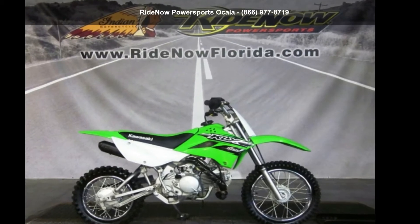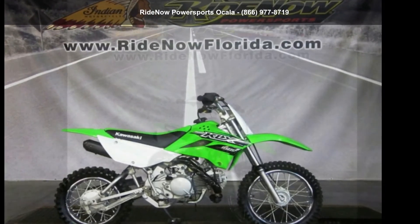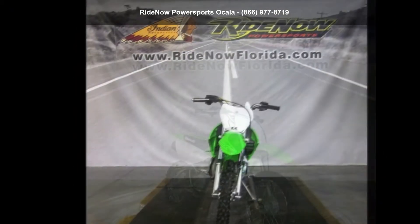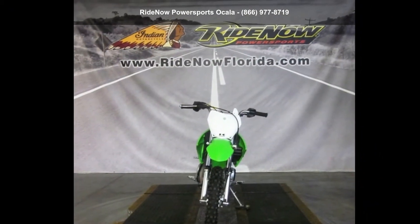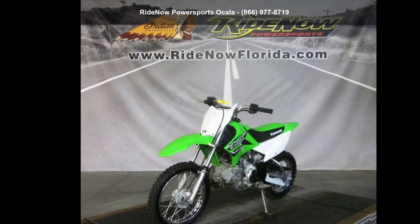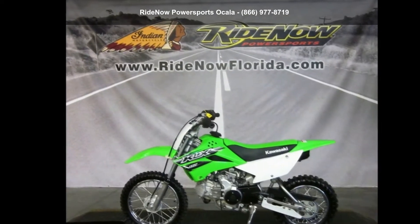Check out this Kawasaki 2016 KLX 110. If you are looking for a great motorcycle, this one could be yours today. This is a great deal on a pre-owned motorcycle. Let us put you on this bike today — call or click to schedule a test ride.